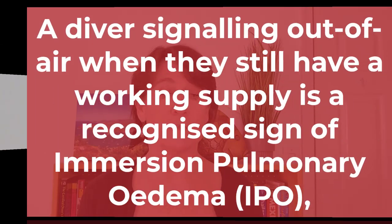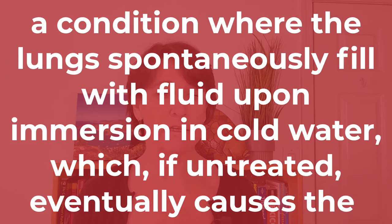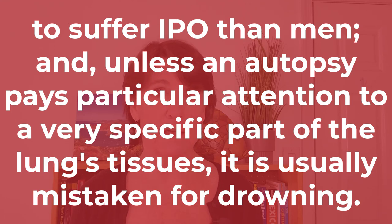I want to read a key statement from this article. A diver signaling out of air when they still have a working supply is a recognized sign of emergent pulmonary edema, IPO — a condition where the lungs spontaneously fill with fluid upon immersion in cold water, which, if untreated, eventually causes the diver to asphyxiate. It is most likely to occur in people with hypertension — high blood pressure. Women are eight times more likely to suffer IPO than men. And unless an autopsy pays particular attention to a very specific part of the lung's tissues, it is usually mistaken for drowning.